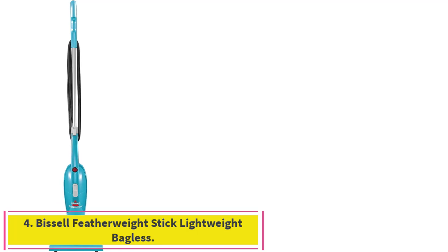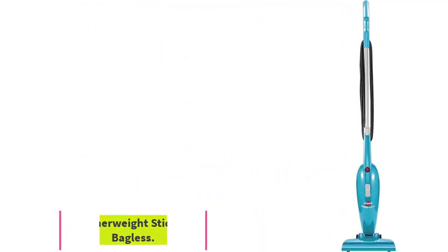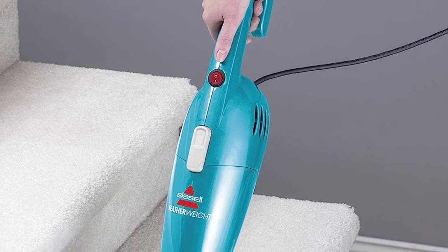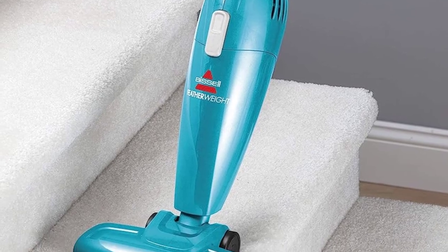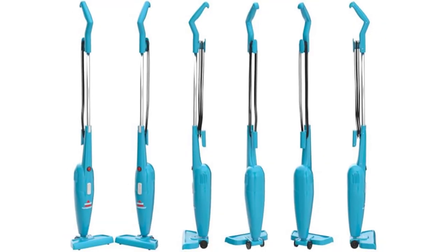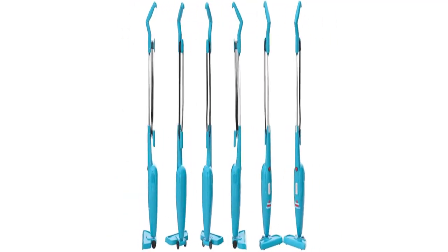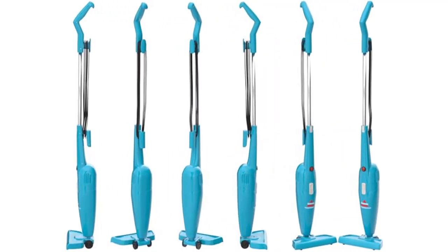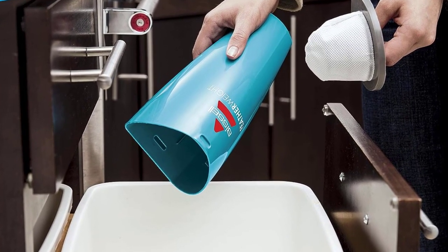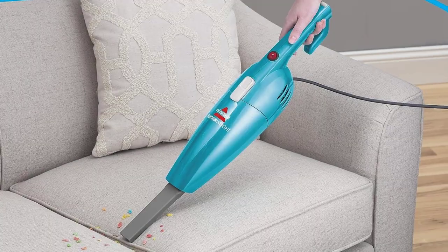Number 4: the Bissell Featherweight Stick Lightweight Bagless. The Bissell Featherweight's 3-pound weight and 3 configuration options provide convenient cleaning at an affordable price. It doesn't have the most suction power, but for lightness it's a low-priced winner. The Bissell Featherweight really is lightweight, weighing in at just 3 pounds — stick vacuums don't come much more compact than this one.